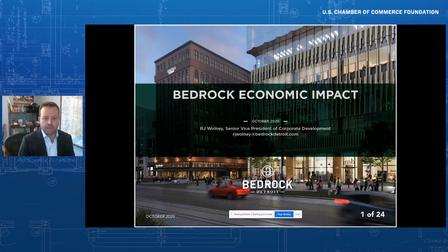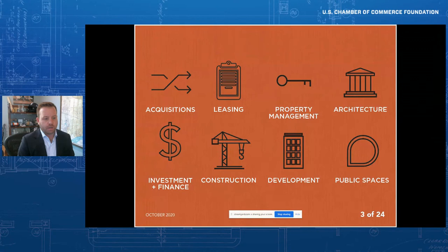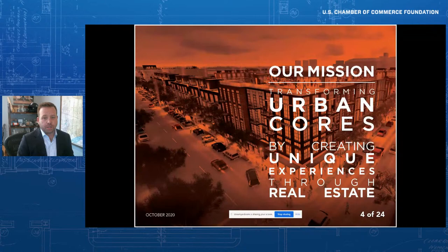Bedrock is really a full-service real estate company — everything from acquisitions, construction, and development to leasing, property management, and activation of public spaces, really spanning the full life cycle of identifying opportunities in our urban cores all the way through operations and activation. Our mission is transforming urban cores by creating unique experiences through real estate. That word 'unique' is very important relative to our discussion today — we look at the authenticity that historic structures and historic districts bring as truly creating those unique experiences that can't be recreated. Our urban investment and catalytic development work is quite synonymous with historic preservation.